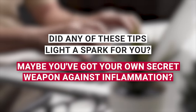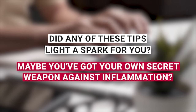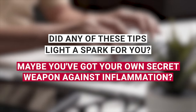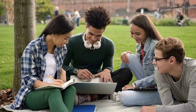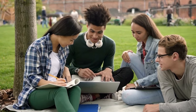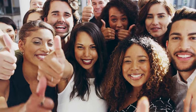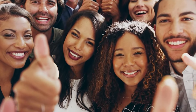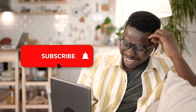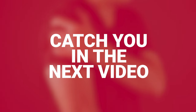Now I want to hear from you. Did any of these tips light a spark for you? Maybe you've got your own secret weapon against inflammation — drop a comment below and let's keep this conversation going. Your experiences and ideas are what make this community amazing, and your tip might just be the game changer someone else needs. If you found value in today's video, give it a big thumbs up — liking and sharing helps more people join our wellness journey. Don't forget to hit that subscribe button and ring the bell so you won't miss out on any future videos. Catch you in the next video.